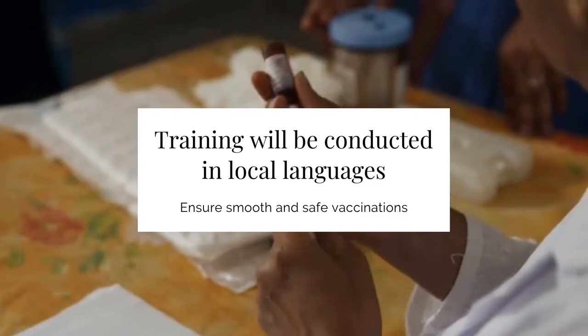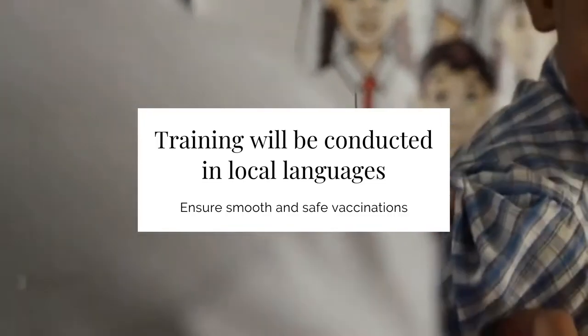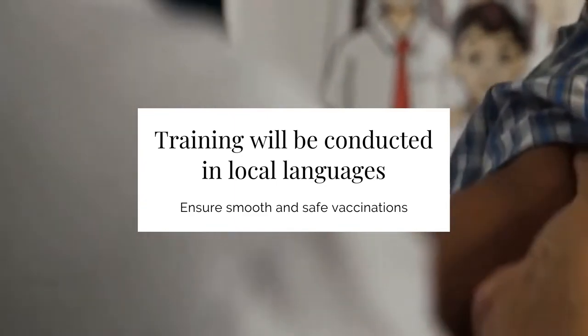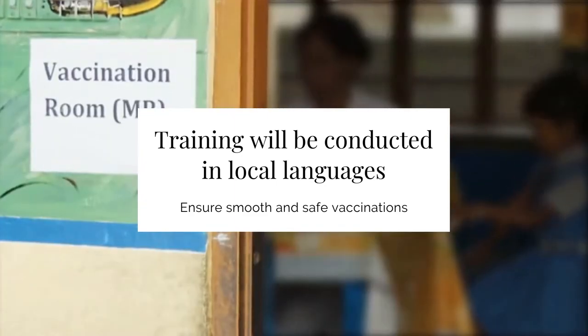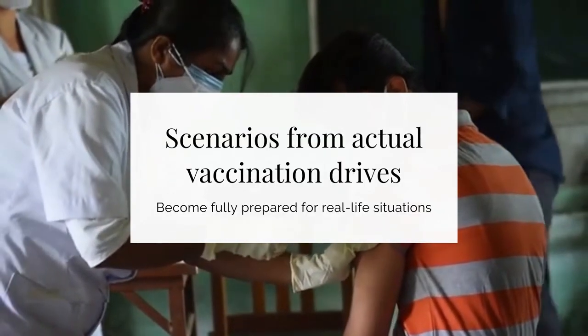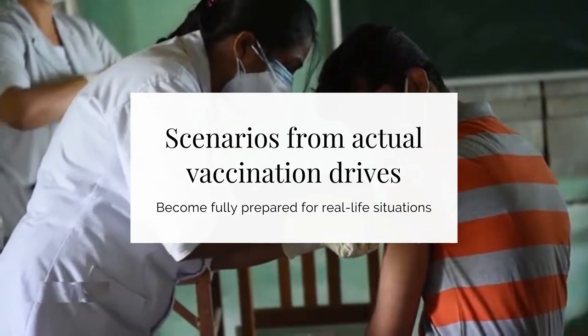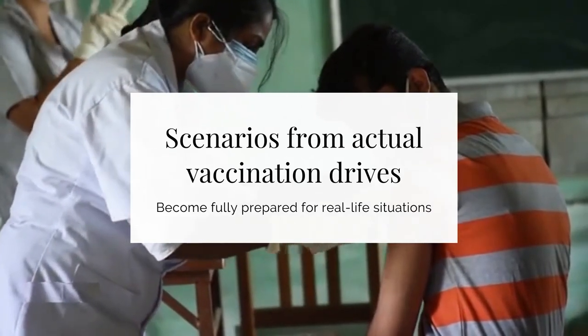Qualified experts will conduct these training sessions in local languages. During the session, attendees will have a chance to play out different scenarios from an actual vaccination drive. This means that at the end of the training, the staff will be fully prepared to take proper action during real-life situations.